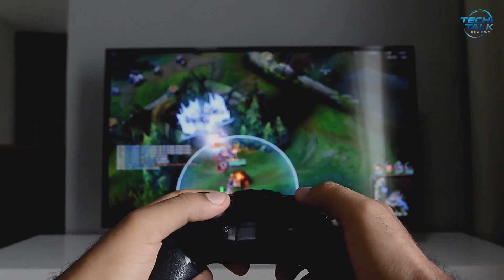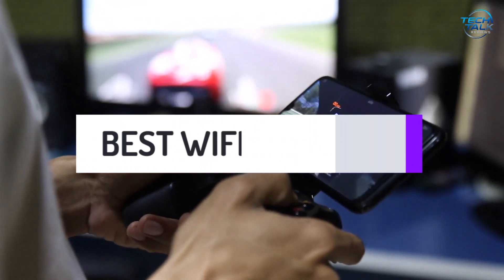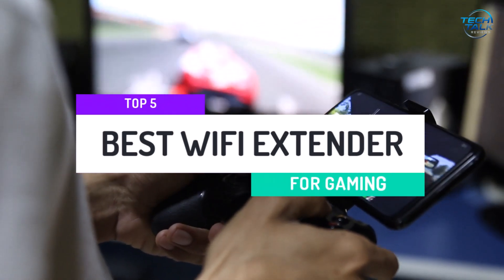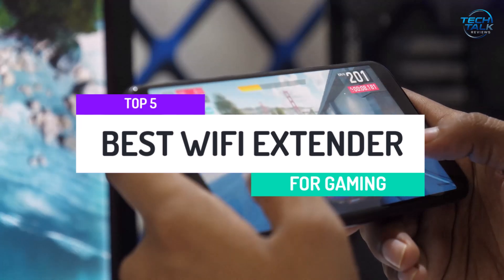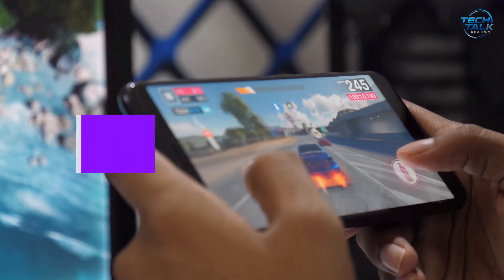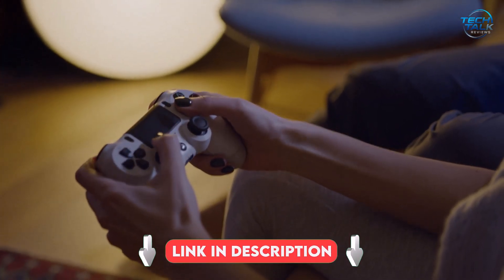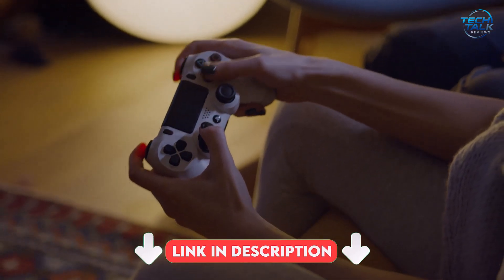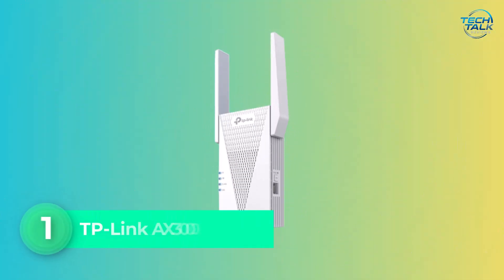Level up your online gaming experience with seamless, lag-free connectivity. In today's video, we've picked the top 5 best Wi-Fi extenders for gaming, ensuring stable speeds, wider coverage, and uninterrupted gameplay for even the most demanding online battles. After watching the video, be sure to check the links in the description below for each item. Now, let's get started. Number 1.